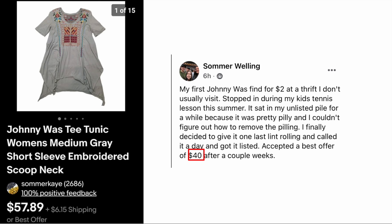We're going to start with Summer. She said her first Johnny Was was found for two dollars at a thrift she doesn't usually visit — she stopped in during her kids' tennis lesson. It sat in her unlisted pile for a while because it was pretty pilly and she couldn't figure out how to remove the pilling. She finally gave it one last lint rolling, got it listed, and accepted a best offer of forty dollars after a couple of weeks. The item is a Johnny Was tea tunic, women's medium, gray, short sleeve, embroidered — sold for forty dollars.